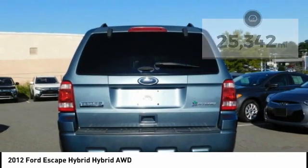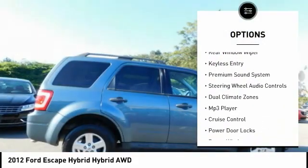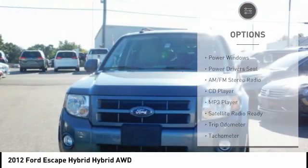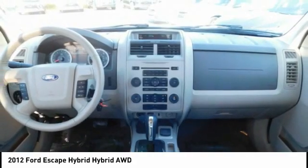Here are some of this vehicle's great options: power mirrors, traction control, steel wheels, rear window wiper, keyless entry, premium sound system, steering wheel audio controls, dual climate zones, MP3 player, cruise control.